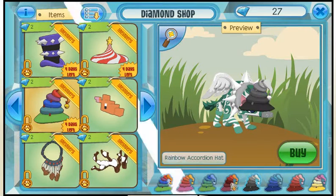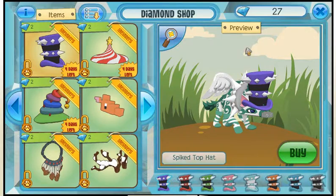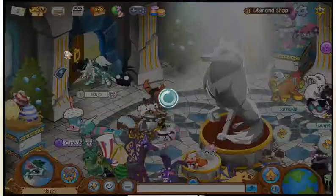The rainbow accordion hat just looks silly — but that's pretty cool, though. And this spiked top hat is pretty awesome. It's like a goth punk kind of top hat. Goes well with your spikes. So let's find those top hats.